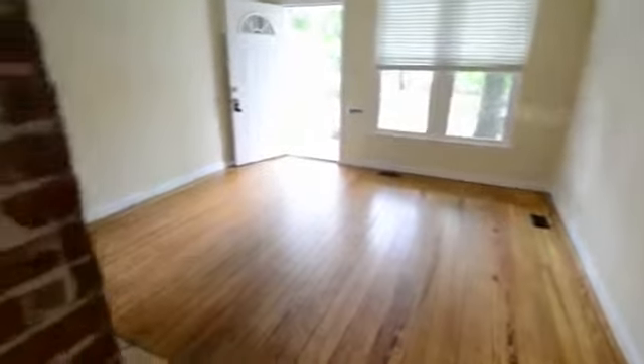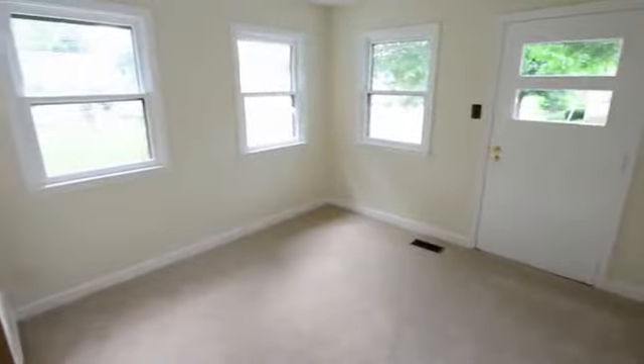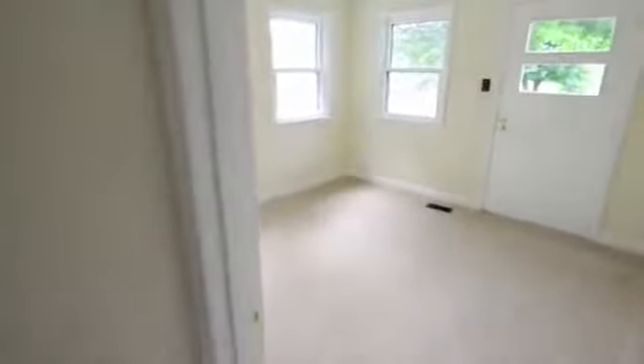The home has a split floor plan, and we'll head off first to bedrooms number one and two, which are good size. Bedroom number one has a door to the outside and lots of windows on two sides of the room. Bedroom number two is also a pretty decent size with two windows.